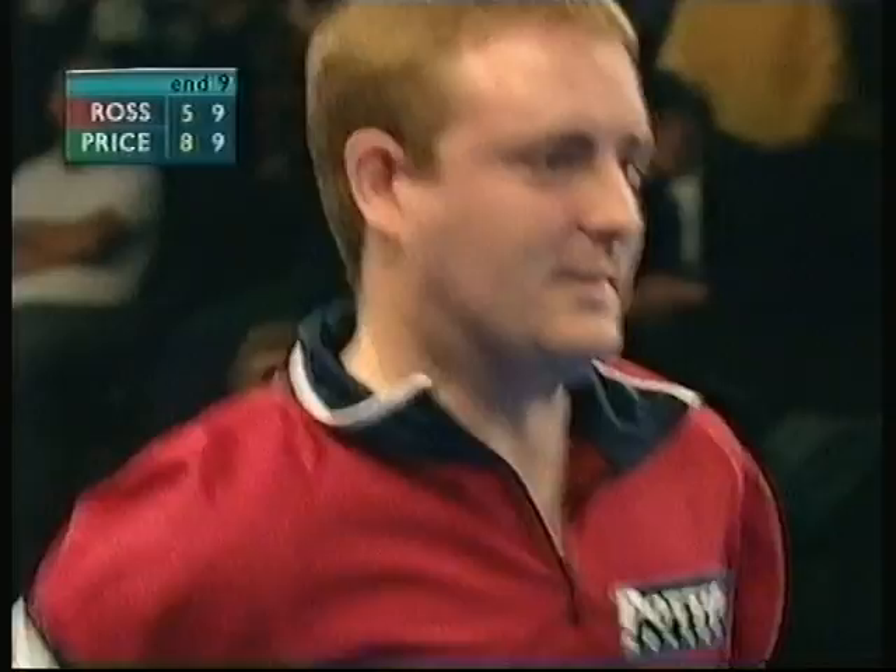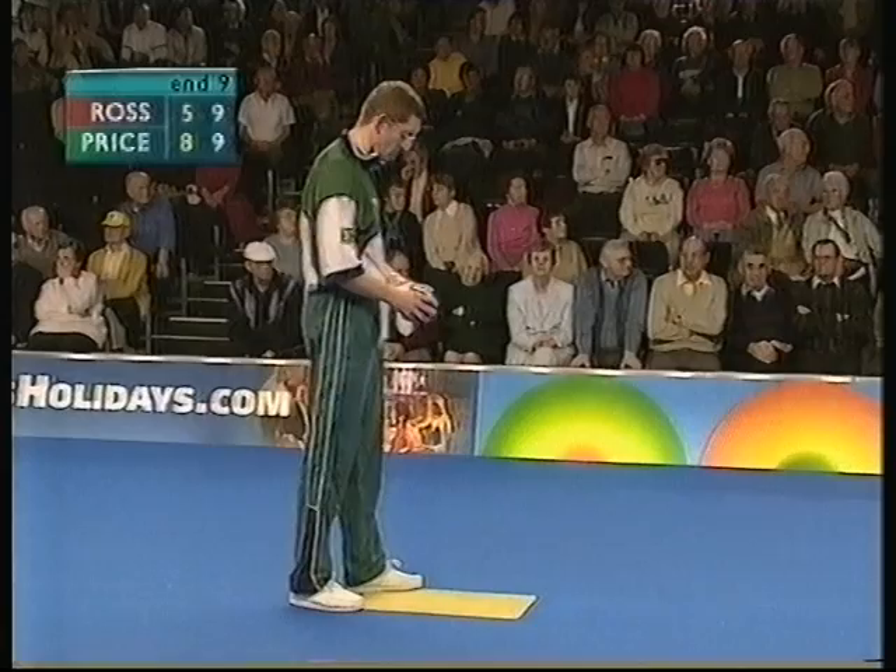We're wondering, Adam, whether it's possible for John Price to draw the shot — even if he draws to the edge of the ditch and overhanging, can he actually beat the bowl in the ditch? It's very hard to tell from up here, but I wouldn't like to put my house on him drawing a shot here.